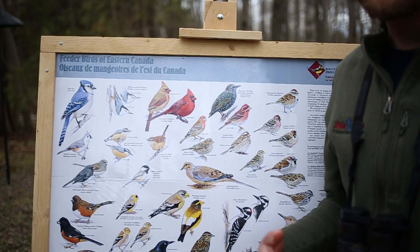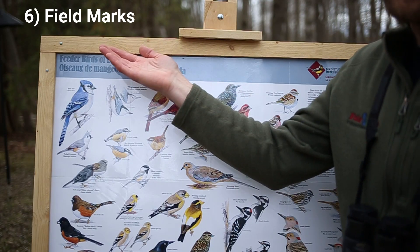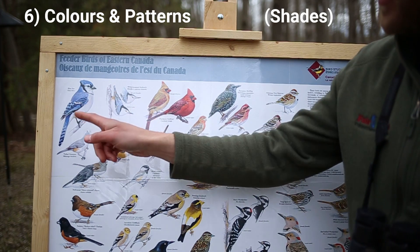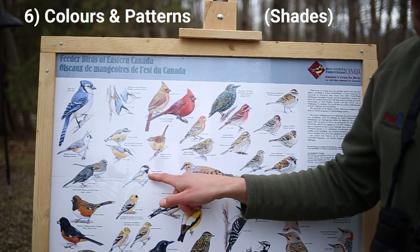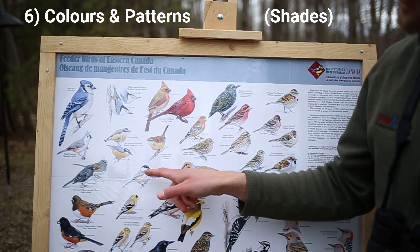Once you've considered these first clues, then you can look at the field marks of the bird, which are the colors and patterns on each bird's feathers that make them unique from one species to the next.